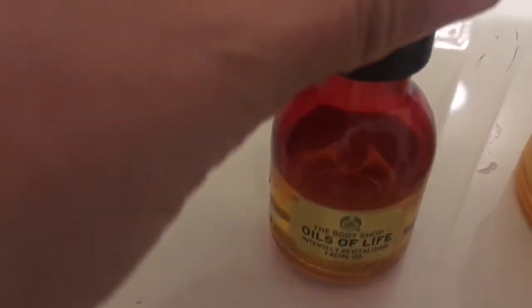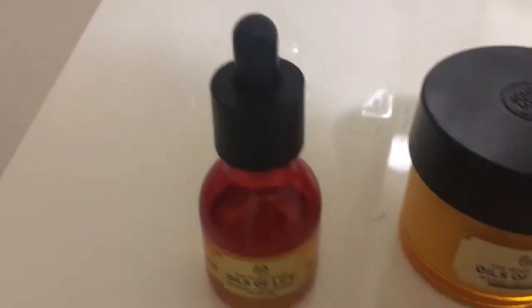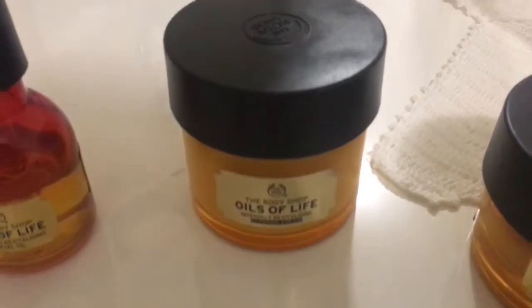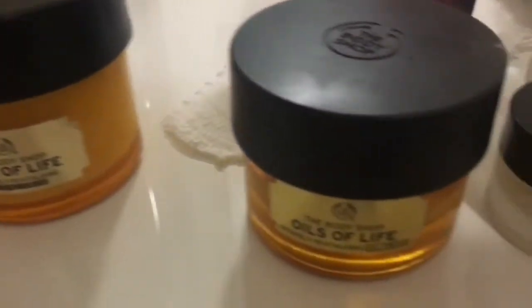Hey guys, this is not a sponsored video. I just thought I'd do a product review slash haul on the Oils of Life products from the Body Shop. I've really started using them and I think they are absolutely amazing, and I also like to talk about the eye cream by SkinCeuticals.